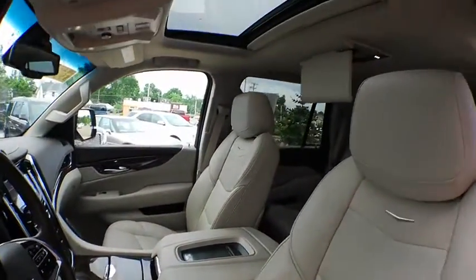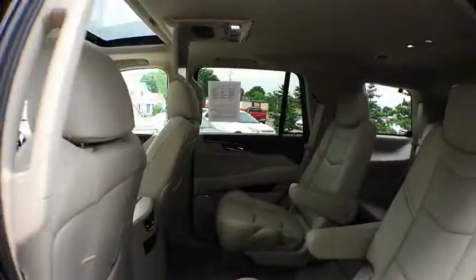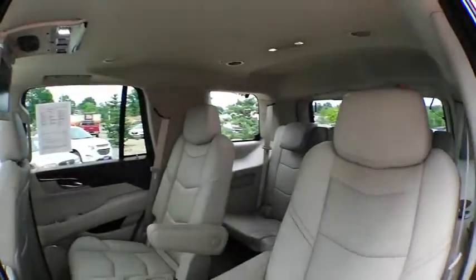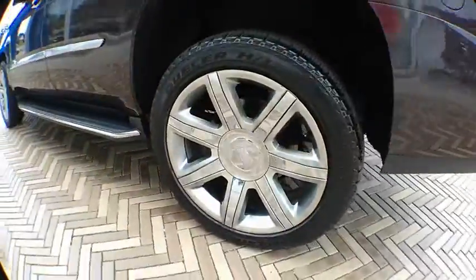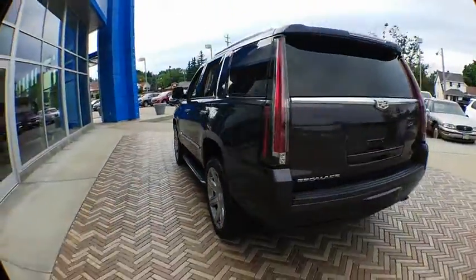Universal garage door opener, center armrest, active suspension system, CD player, heated steering wheel, bucket seats, electronic stability control, fog lights, heated front seats, rear window defroster, compass.